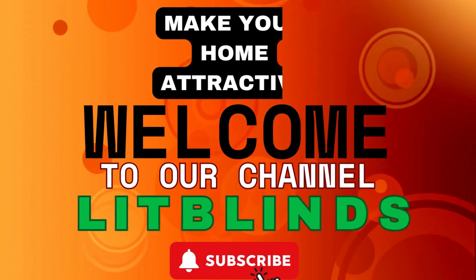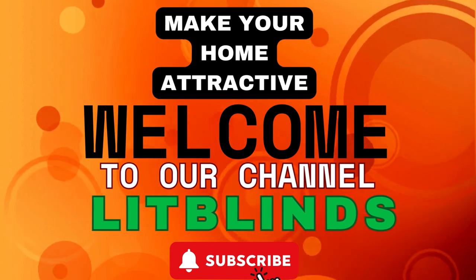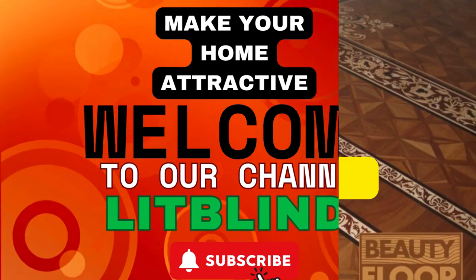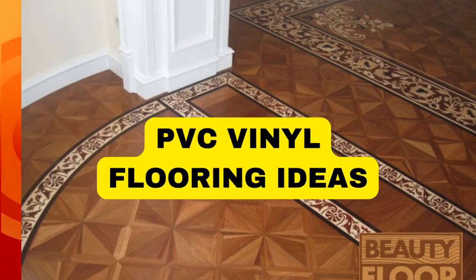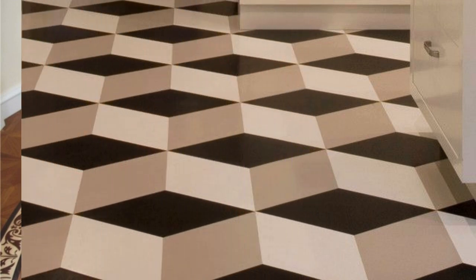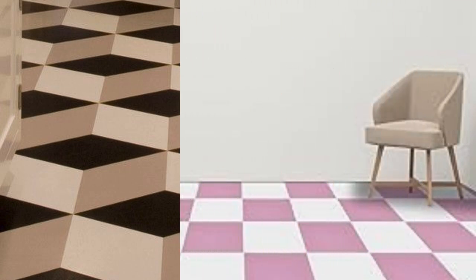Welcome to our Lit Blinds Store YouTube channel. To make an attractive home, subscribe and watch our videos. Get 50% off with free shipping when you order online. Lit Blinds Store Vinyl PVC flooring has emerged as a popular and versatile flooring option, revolutionizing the way we think about interior design and functionality.